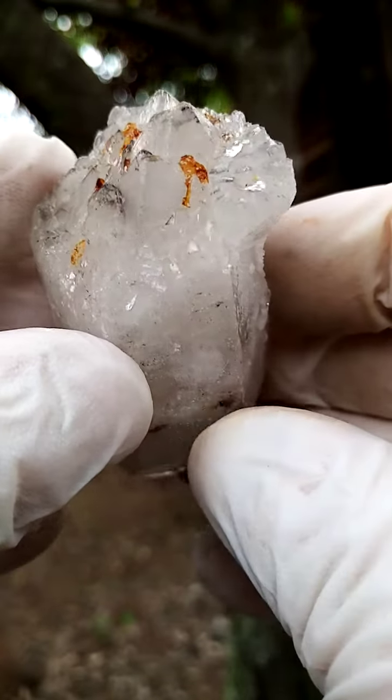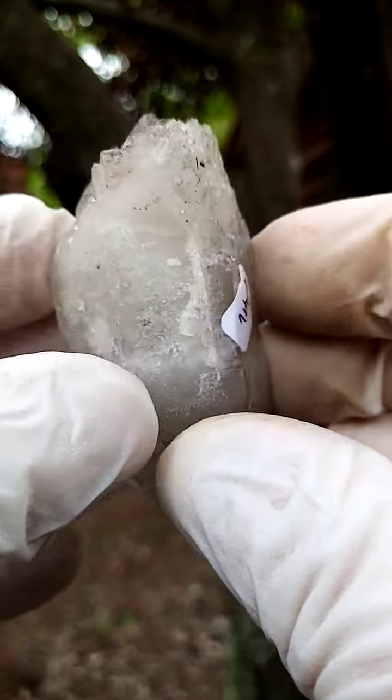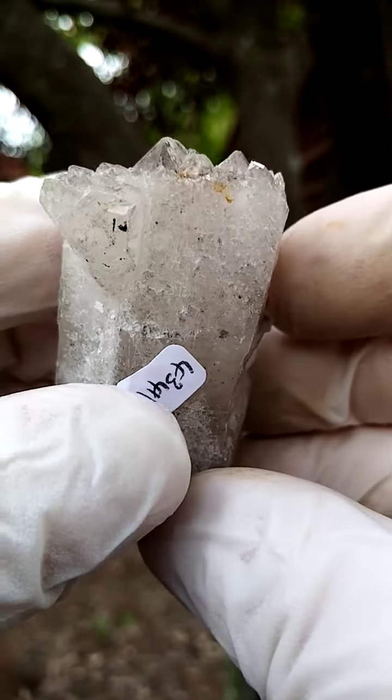Not 100% perfect. I think there may be a chip. Actually, no, not really. It's almost perfect.